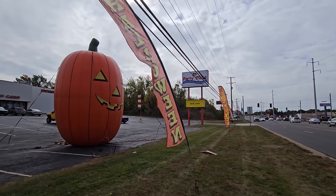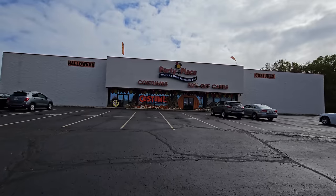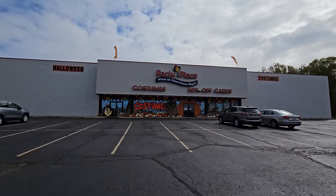We're back at the Party Place in North Canton, Ohio. I filmed here a couple of months ago when they just began putting out some Halloween stuff, but now they have it all out, including the Halloween flags and the enormous inflatable pumpkin. When I drive down this road and see this enormous inflatable pumpkin, I know it's on.